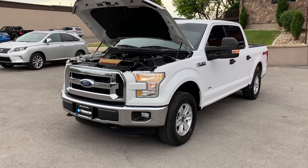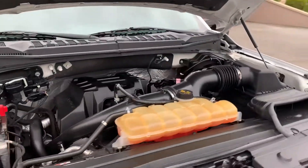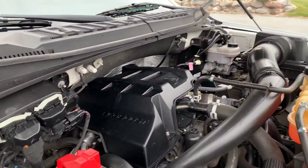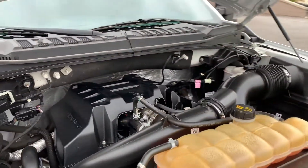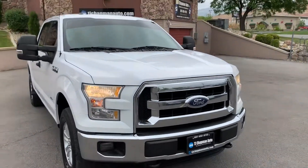Hello everyone, today we have a 2015 Ford F-150 SuperCrew XLT EcoBoost. It's running solid so I'm gonna take it for a tour. This is a clean title local trade-in.